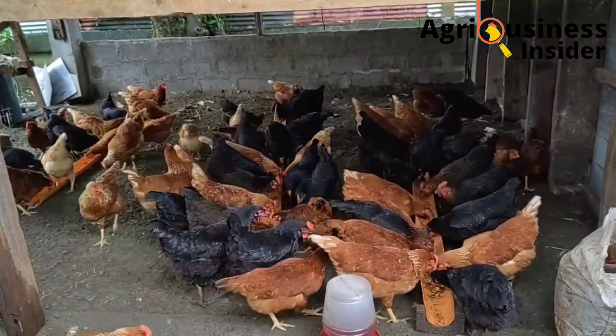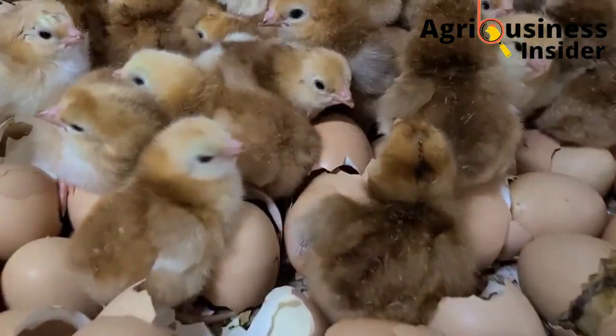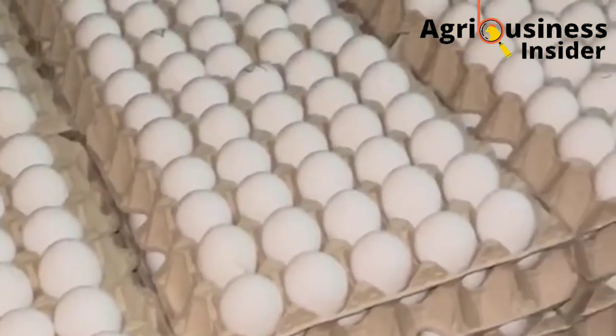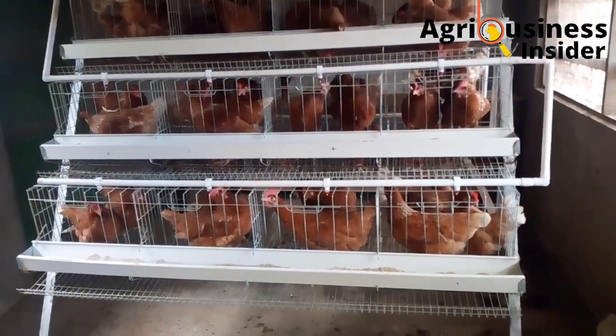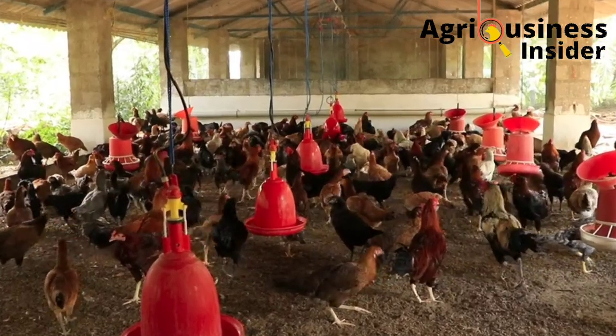Eggshells can cheaply be obtained from hatcheries and also from eateries, for example restaurants where a lot of eggs are consumed every day. After getting these eggshells, how are we going to prepare them and add them into our layer feeds? Here is how you go about it.